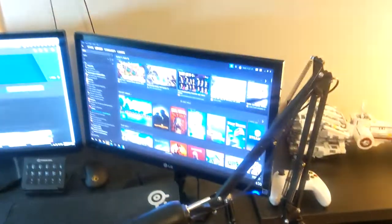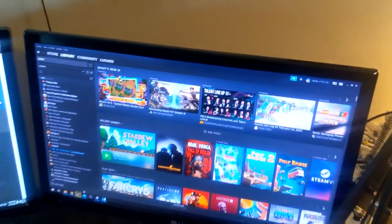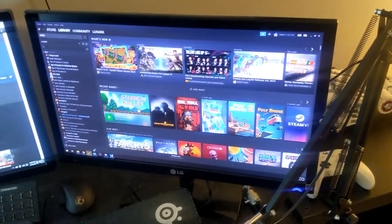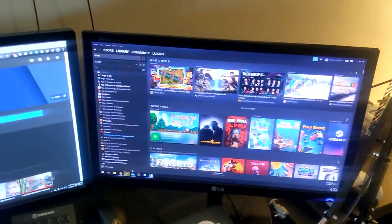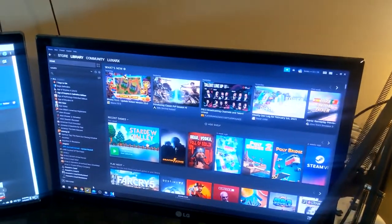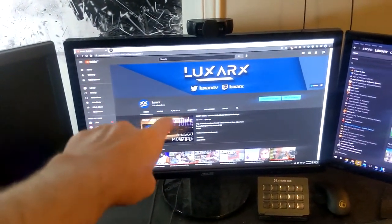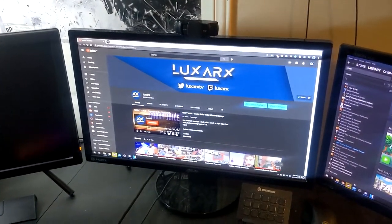Moving up, we have the monitors. The secondary monitor is the oldest one I own — from 2011, bought to play Modern Warfare 3 on Xbox 360, and it's still working. I use it for Steam, Discord, and stuff like that. The main gaming monitor is 144Hz — I bought it last year.